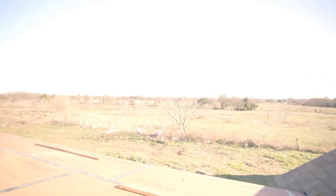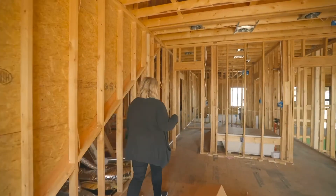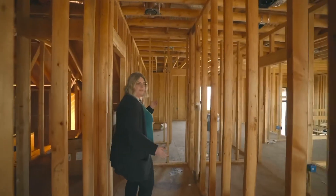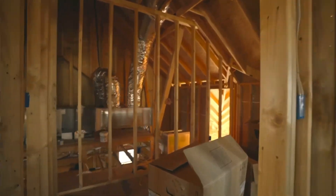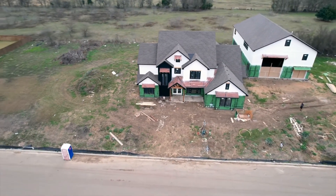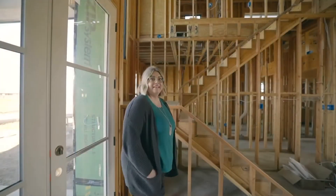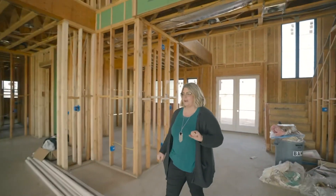There's a couple of closets upstairs — this one is for this room, so we're planning to put shelves in and have it be for games and things like that. Then we have another space and we're not sure what we'll do with it yet. Thank you for joining us for our first house tour. We can't wait to finish up the framing and drywall and then show you some more progress. Bye!